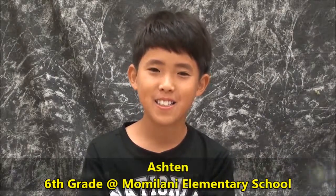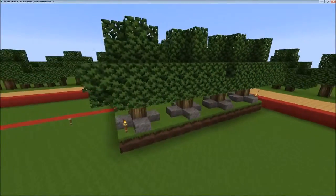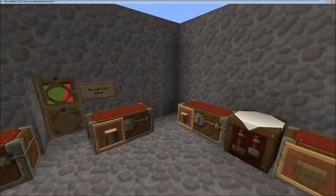Hi, my name is Ashton and I'm a 6th grader at Moomilani Elementary School. One of the projects we did this year was the mall. We started by creating a crafting plan to show how we will manufacture the product that we are selling.